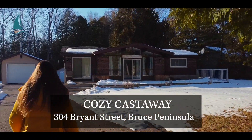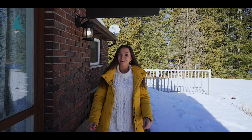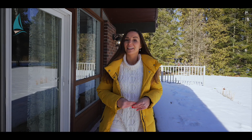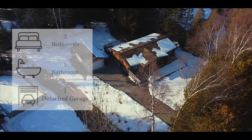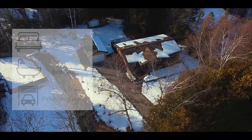Hi there, I'm Hailey MacArthur of the Georgian Bay team at Keller Williams, and today we're on the other side of the Bruce Peninsula — the Lake Huron side — with its warm sandy beaches, its shallow waters, and those spectacular sunsets. Come tour the cozy castaway with me here in the beachside town of Oliphant.